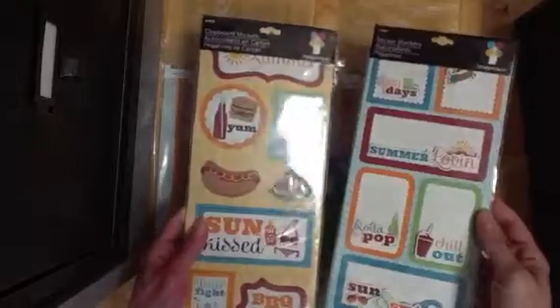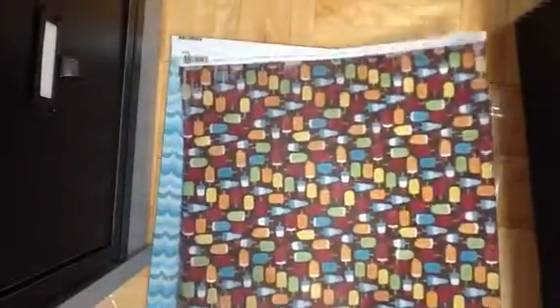This is the Forever Summer collection, I think — it's really weird but Imagine S never really labels their collections on their packaging. Anyway, here's the chipboard stickers, the layered stickers, die cuts which are really cute, and stamps as usual — ice cream, soda, sun. I love their little sun from this collection, it's so cute — sunshine and a little grill. Here's the paper with popsicles and there's some distressing going on in these collections.